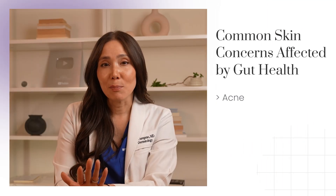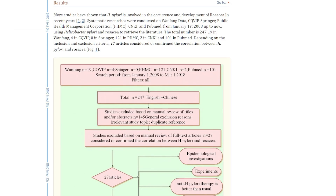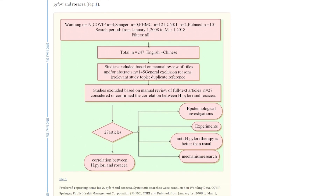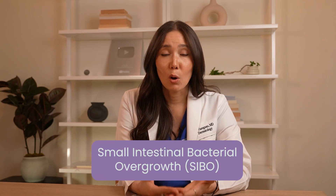Another skin issue that might extend deeper into your gut is rosacea, a condition characterized by facial redness and inflammation. Studies have shown that individuals with rosacea often have higher rates of H. pylori, or helicobacter pylori, which is responsible for gastritis and heartburn. There's also an association with rosacea and something called small intestinal bacterial overgrowth, or SIBO, which can occur when there's an overabundance of bacteria in the small intestine. I've seen many cases where addressing gut health has complemented traditional rosacea treatments and led to significant improvements in people's skin symptoms.